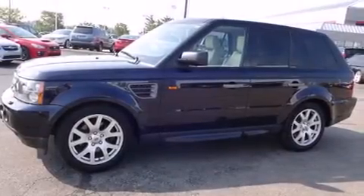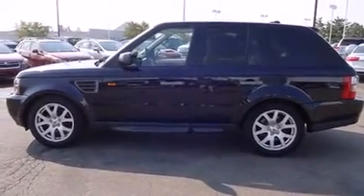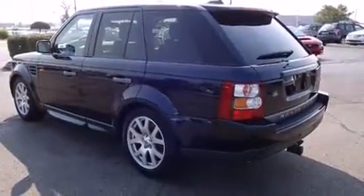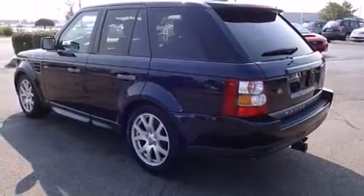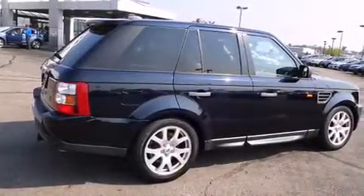Step into the 2008 Land Rover Range Rover Sport. A 4.4 liter V8 engine pairs with a sophisticated six-speed automatic transmission, and load-leveling rear suspension maintains a comfortable ride. Top features include a split-folding rear seat and power trunk closing assist.